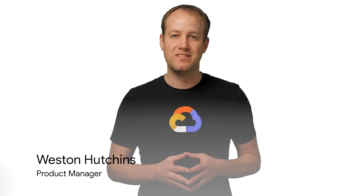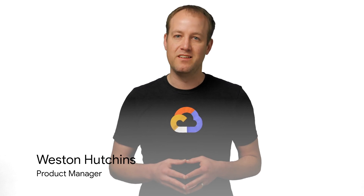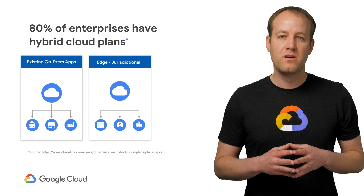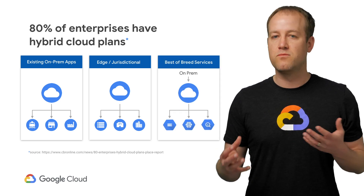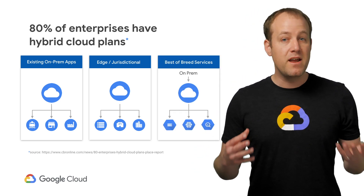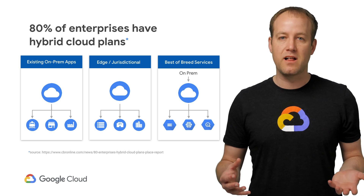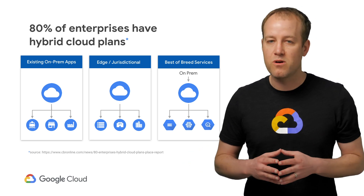Hi, my name is Weston Hutchins and I'm a product manager for GKE On-Prem. Even with more and more workloads moving to the public cloud, on-prem software remains a necessity for many enterprise organizations. Every enterprise has apps that are difficult to move to the cloud or restrictions on where sensitive workloads can run. Many are looking for a true hybrid story, one where they can modernize their apps for the cloud but continue running in their own data center.